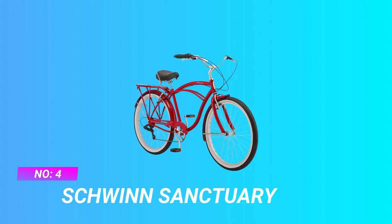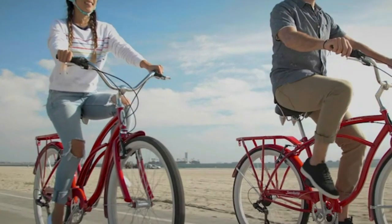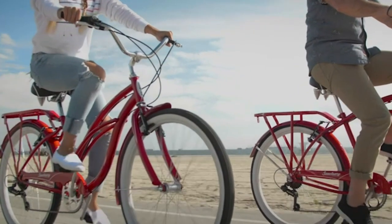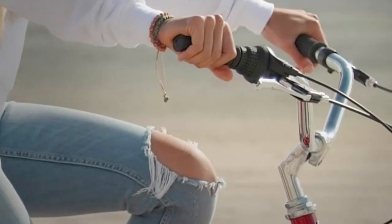Number 4: Schwinn Sanctuary Cheap Cruiser Bike. Charming vintage 18-inch steel frame cruiser bicycle with 26-inch wheels that fit riders 5 feet 4 inches to 6 foot 2 tall, ideal for leisurely neighborhood rides. A rear cargo rack conveniently holds all your essentials while full fenders ensure a clean and mud-free ride.